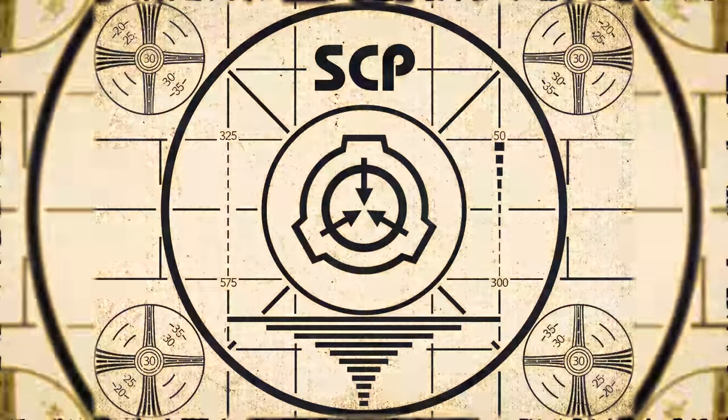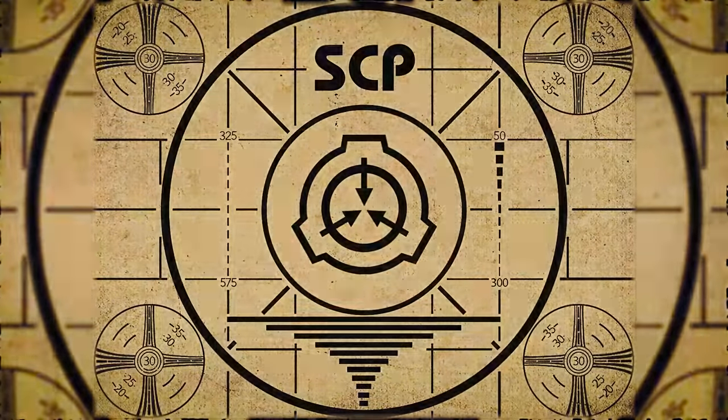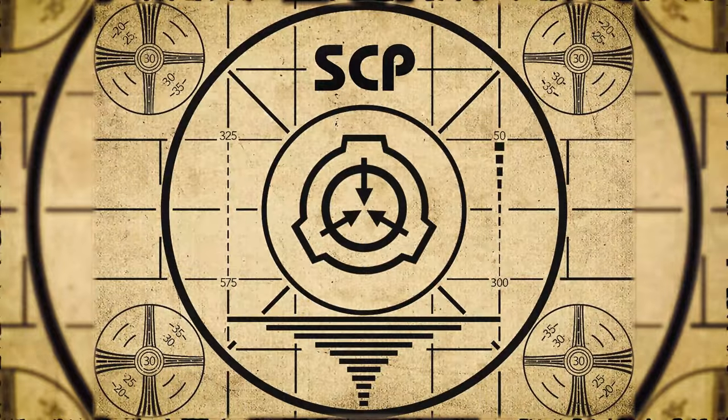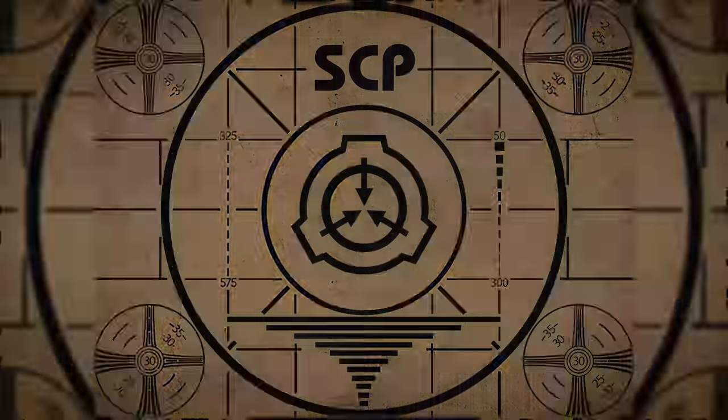Lesson complete. If you missed the previous orientation, go watch SCP-429, Clockwork Teleporter, right now. Or for the complete course, watch this playlist.